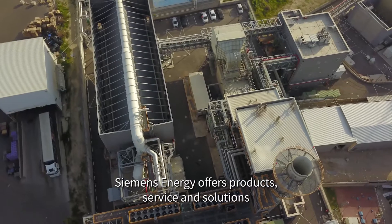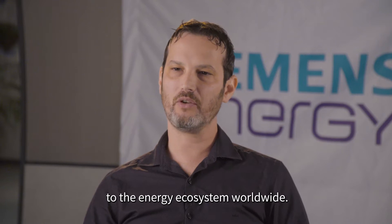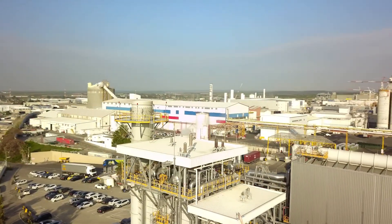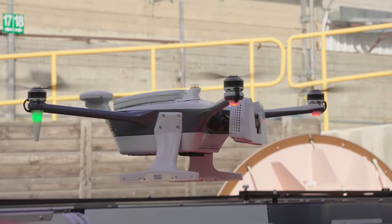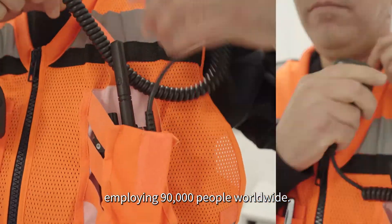Siemens Energy offers products, service and solutions to the energy ecosystem worldwide. Siemens Energy operates in 90 countries, employing 90,000 people worldwide.